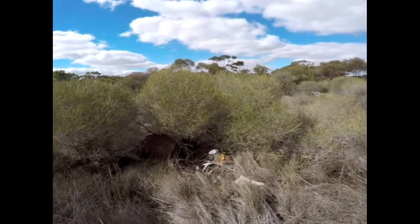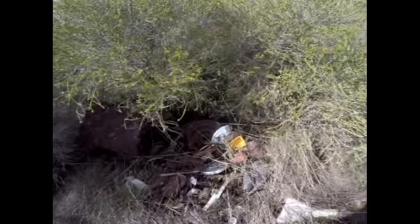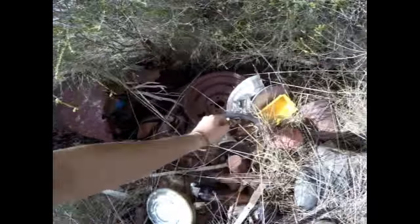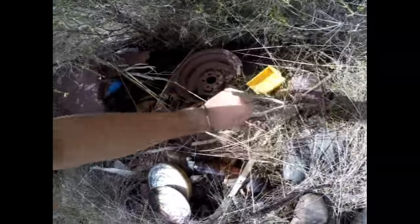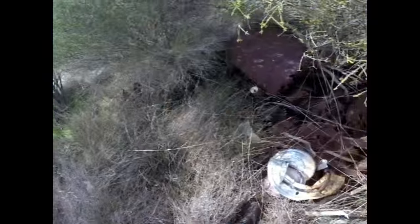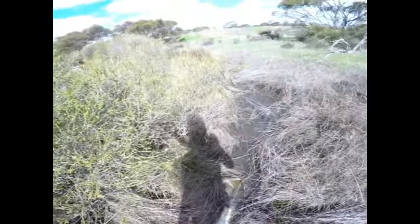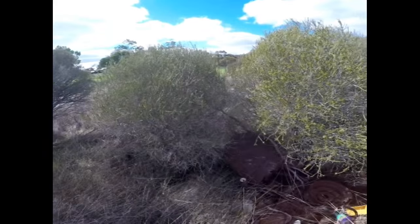Beautiful hop-caps! We're sitting to see some tadpoles and we'll get a video of what they sound like. They've stopped now because of me making a noise.